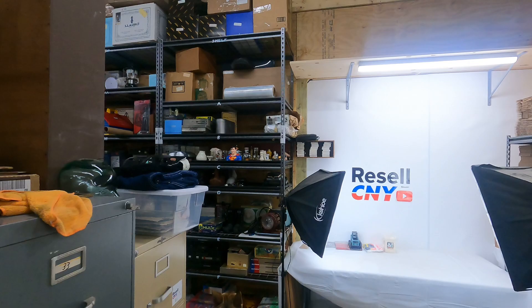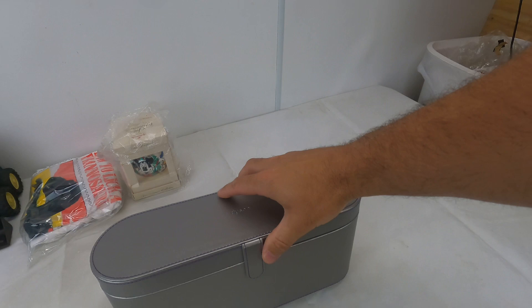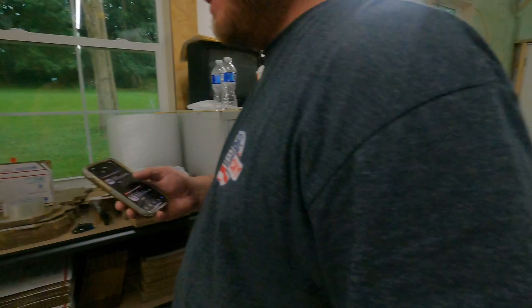This came from the same garage sale as the Ertl bobcat. It's a Dyson hair dryer case — just the case. I didn't even know they made hair dryers. It was 50 cents at that garage sale and ended up selling for $18 plus shipping. Fifty cents into $18 plus shipping on that.